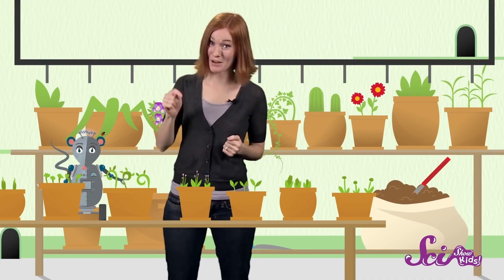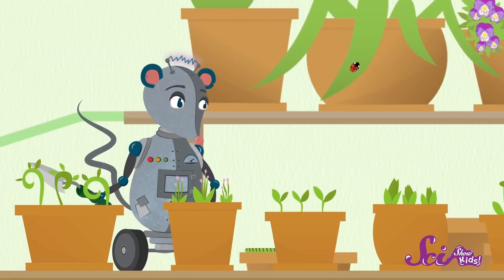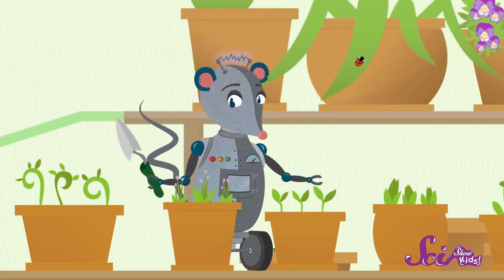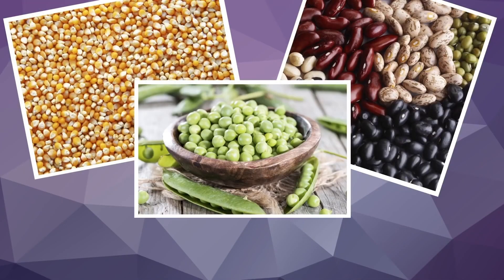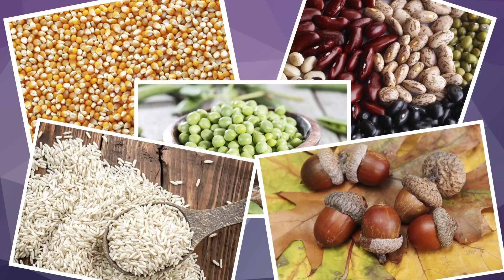Hey guys! Squeaks and I are checking out our plants, and they look great! It's almost hard to believe that these beautiful flowers and plants came from the teeny tiny seeds we put in the pots just a few weeks ago. You might be familiar with little packets of seeds to grow flowers or vegetables in your garden, or the sunflower seeds in your snack mix. But did you know that popcorn kernels, beans, peas, acorns, and rice are also seeds?